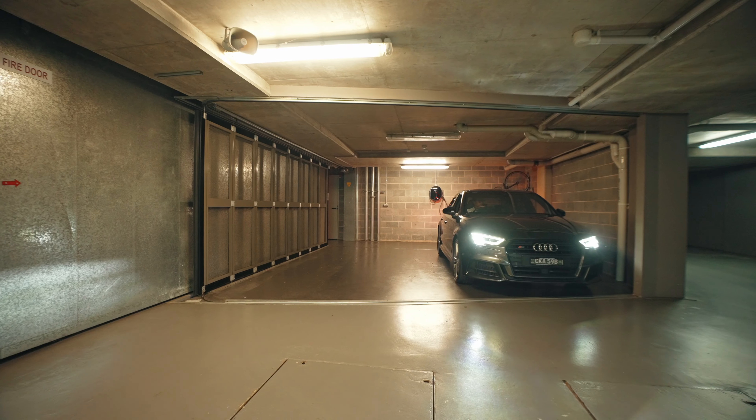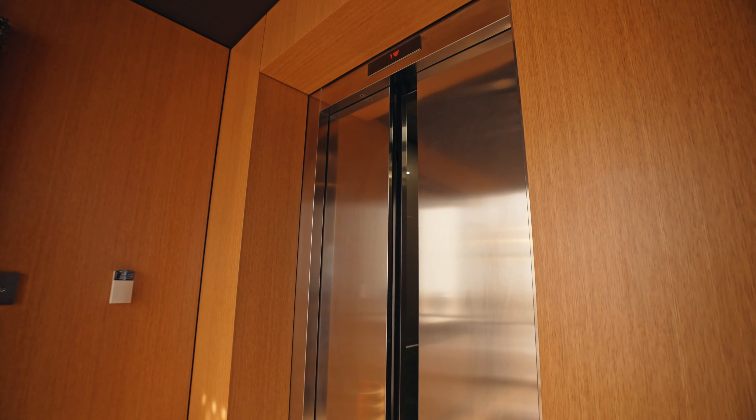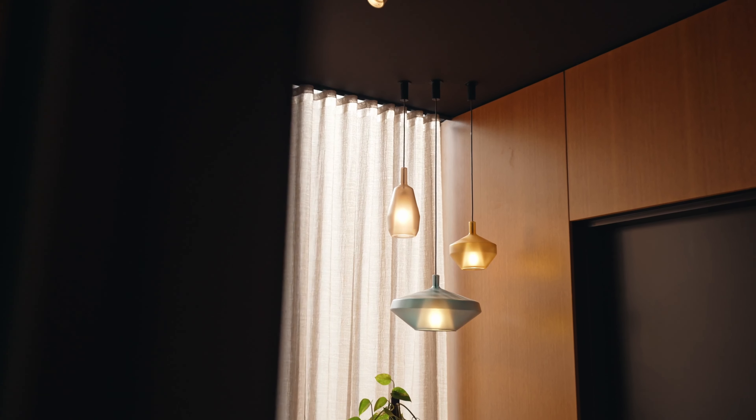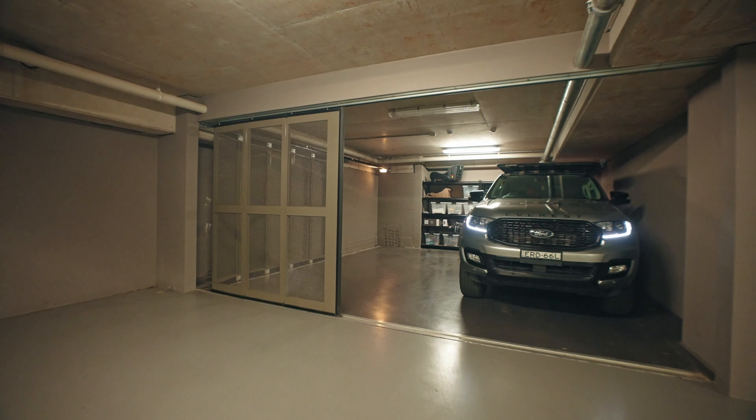From your double lock-up garage, step straight into the lift and enjoy private and secure access directly into your own exclusive entry vestibule. There is also an additional double lock-up garage on a separate title.